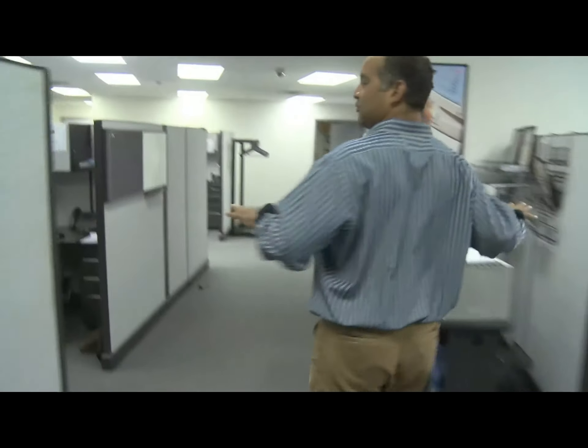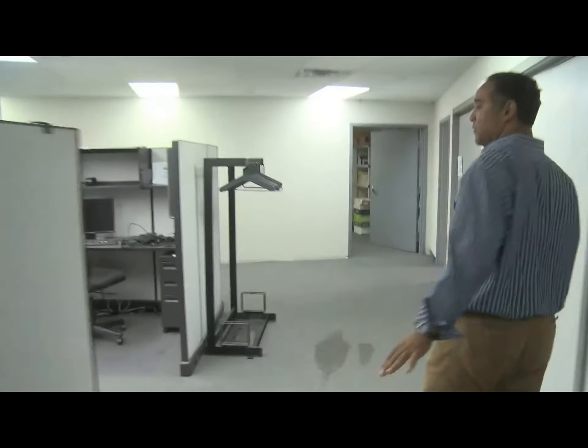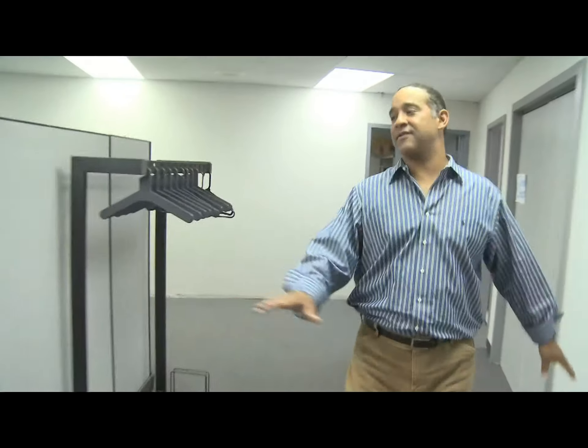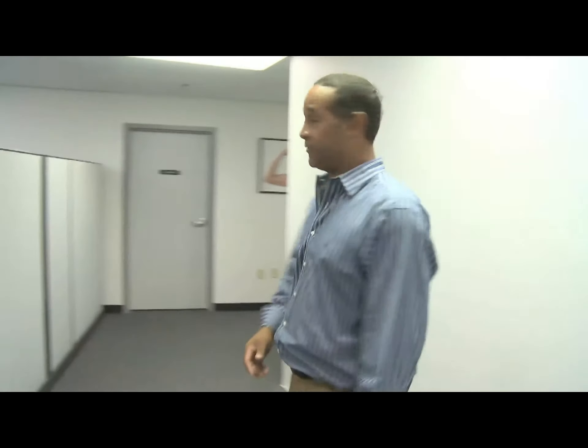Coming around the corner here, these are customer service teams. We've got a lot of flexibility in our spots here so that folks can rotate around and we can manage different call shifts and have more or less people depending on when the call volume comes in.